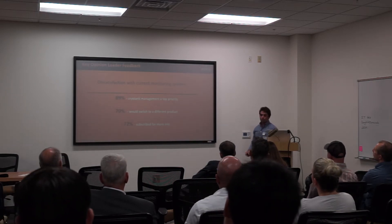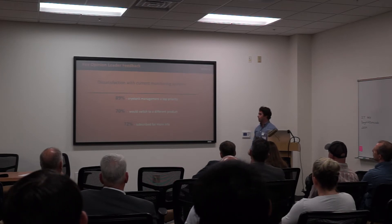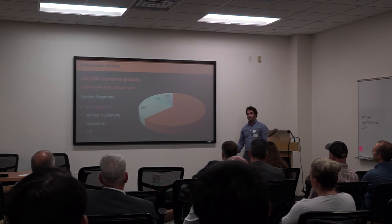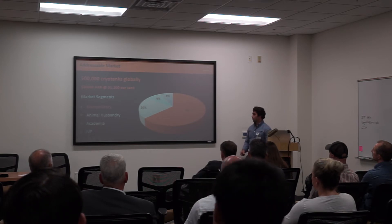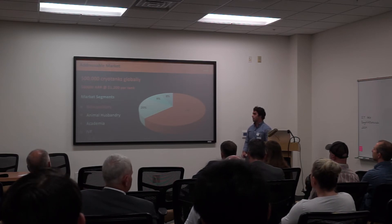The majority of our target audience recognizes that monitoring liquid nitrogen tanks with temperature sensors is not the solution, and they are willing to adopt new technology once available. With the founders having a background in IVF, it's natural for us to tap into this market first as low-hanging fruit. Through market research, we discovered that the IVF industry is only 8% of the less-than-100-liter cryo-tank market globally. We spoke with a former vice president of R&D at Chart Industries, one of the leading manufacturers of cryo-tanks, and he says there are 500,000 of these tanks in circulation globally today.